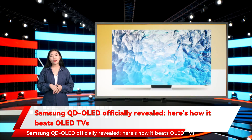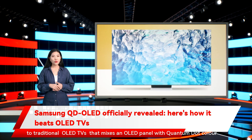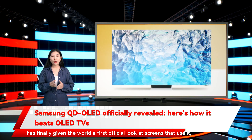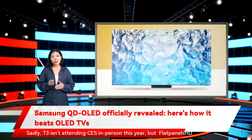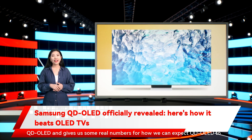Samsung QD OLED has been officially revealed, showing how it beats OLED TV. The big TV news from CES 2022 is the arrival of QD OLED, an alternative to traditional OLED TVs that mixes an OLED panel with Quantum Dot Color technology. The technology has been created by Samsung Display, which has finally given the world a first official look at screens using it. Flat Panels HD attended a briefing with Samsung Display, giving us real numbers for how QD OLED can be expected to perform.